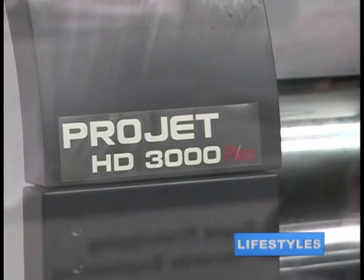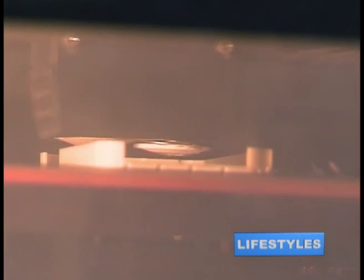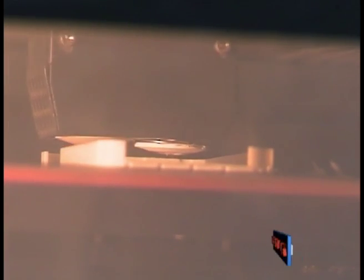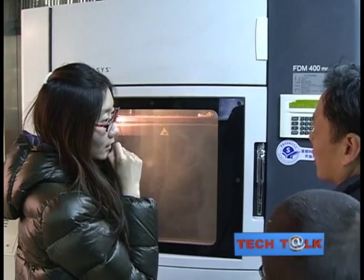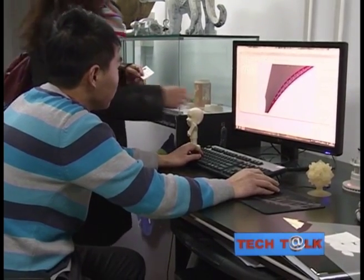Stratasys is the leading maker of fused deposition modelling printers — an unsexy name for a machine that uses heat and plastic or wax, laying down layer upon layer and bonding them together to turn a computer-generated drawing into a physical object.